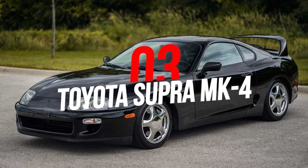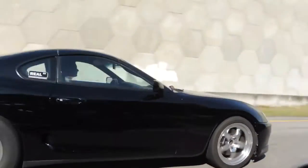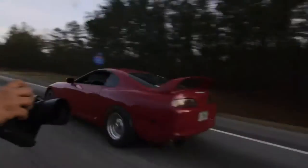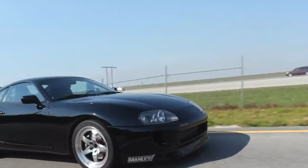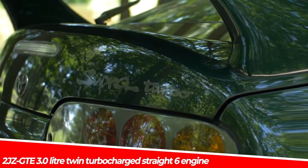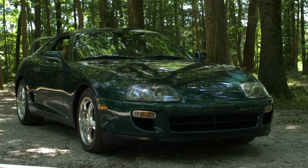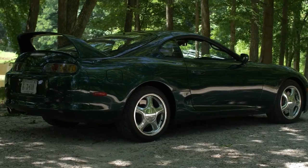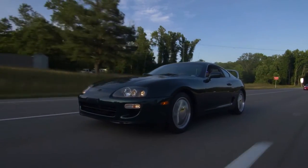Number 3: Toyota Supra MK4. You've probably heard a lot about these — it was a huge trend and for some still is, which gets kind of annoying sometimes. But besides that, the fourth generation Supra is a great project car that can produce some insane numbers of horsepower. With a 2JZ-GTE 3.0-liter twin-turbocharged straight-six engine, it manages to produce 320 horsepower and 315 pound-feet of torque. With an engine like this, it's more than enough to do some crazy stuff — and if you seek to skyrocket those numbers, the Supra MK4 is always here to help.